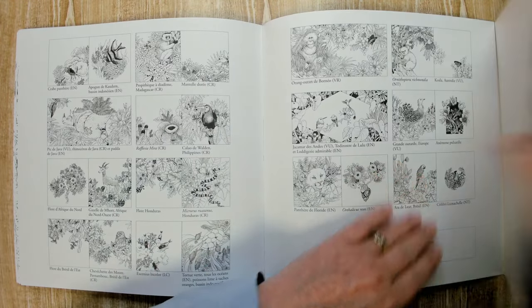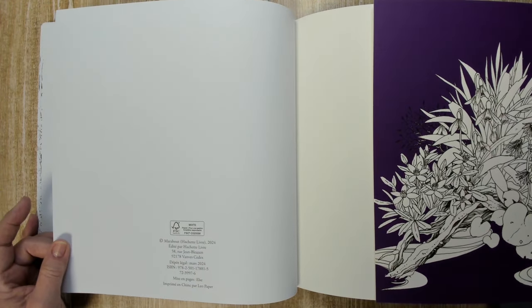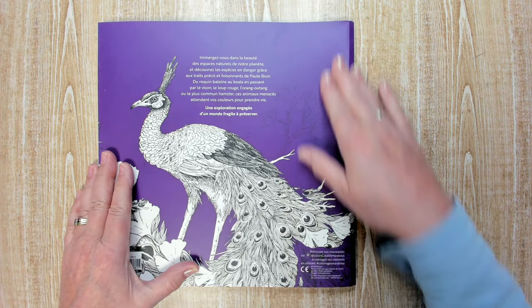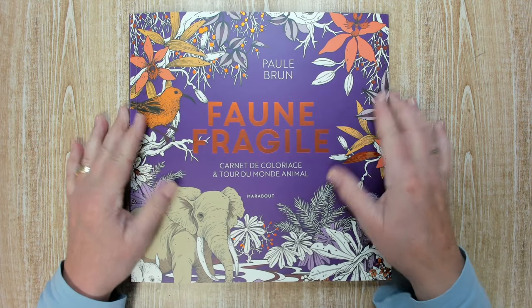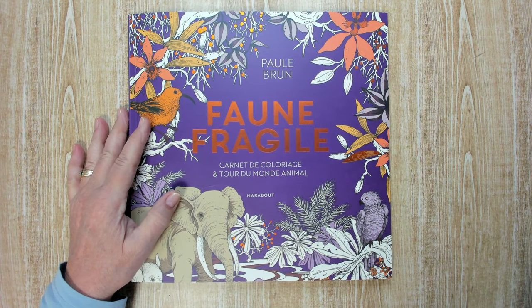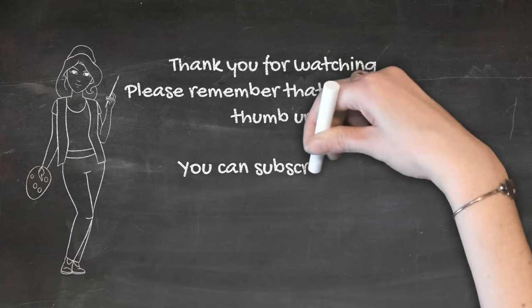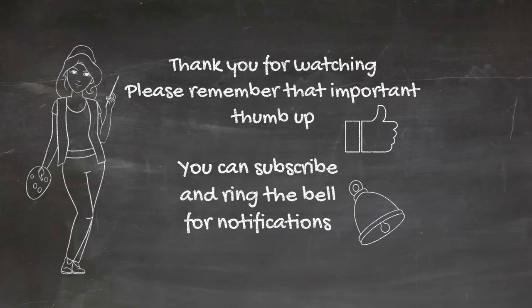Here's the flap that you can put so that you know where you are with your coloring book if you want. Nice purple picture when it's printed. And the back of the book. I think it's beautiful, I'm really happy with it. I hope you like it too. Thank you for watching — maybe till next time. Bye for now.